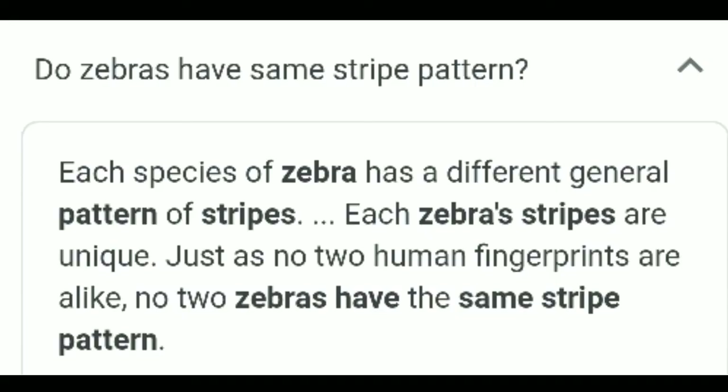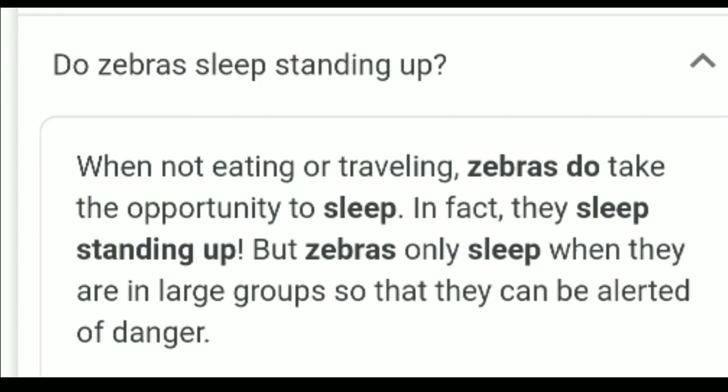Each species of zebra has a different general pattern of stripes, and each zebra's stripes are unique — just as no two human fingerprints are alike, no two zebras have the same stripe pattern. One more fact: zebras do sleep, and they sleep standing up, but only when they are in large groups so they can be alerted of danger.